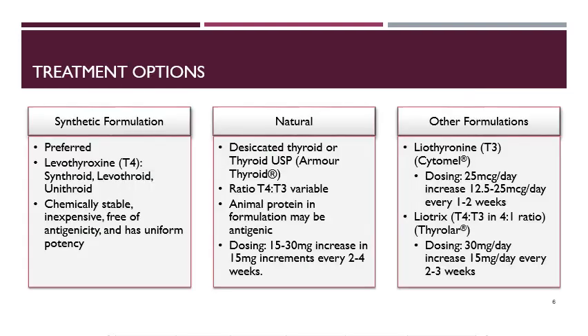Once you've established that your patient has hypothyroidism, there are many different treatment options to choose from. The preferred option is the synthetic formulation levothyroxine. This is a T4 form of hormone supplementation. It's chemically stable, inexpensive, free of antigenicity, and has uniform potency. Most people's bodies are able to convert the T4 to the active T3 hormone, which is why this formulation is preferred.